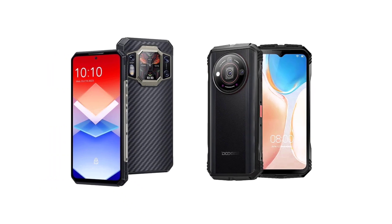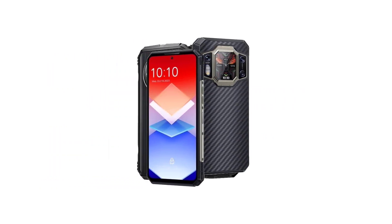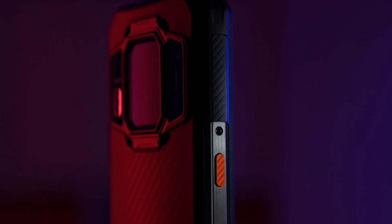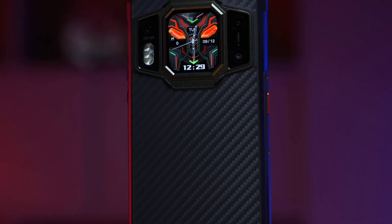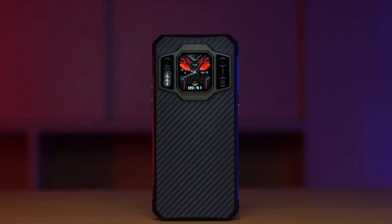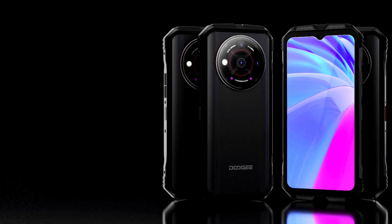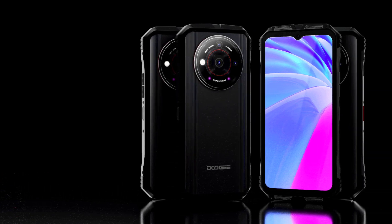As you can see, both devices are really nice devices — they pack really nice features and specs. Personally I cannot pick which of the two is better overall, but if I'm to pick a more powerful device then obviously it's the Oukitel WP30 Pro. If I'm to pick a device with a better main camera, then definitely it's the Doogee V30 Pro.